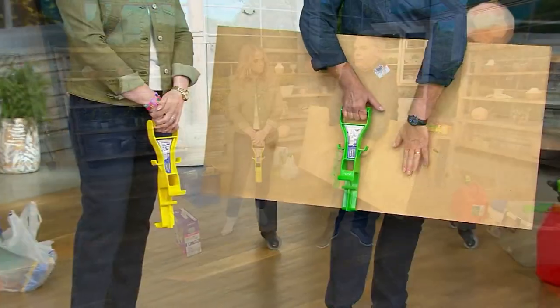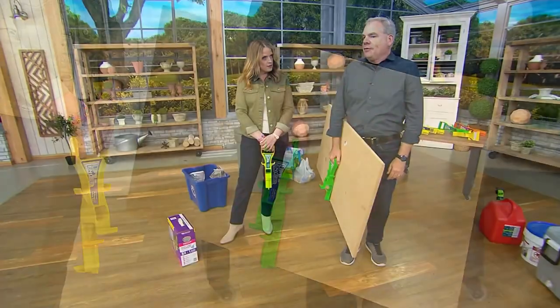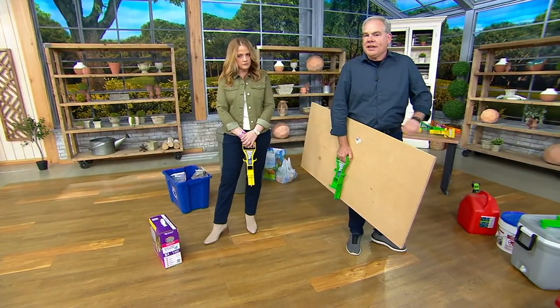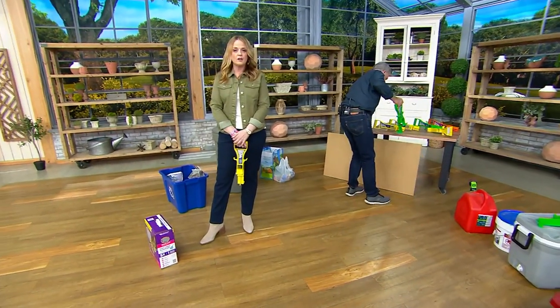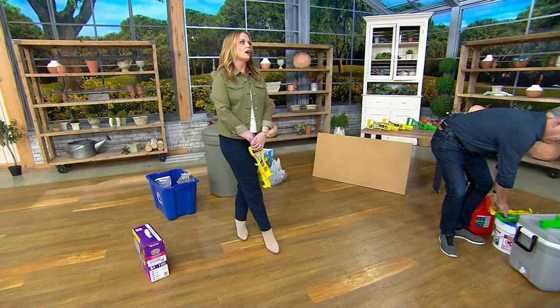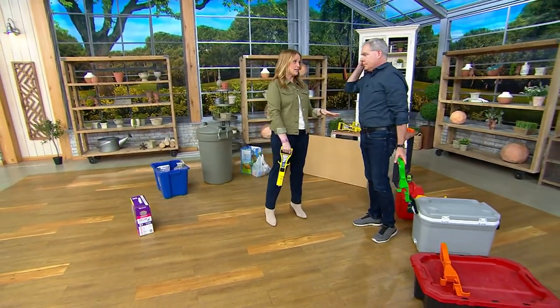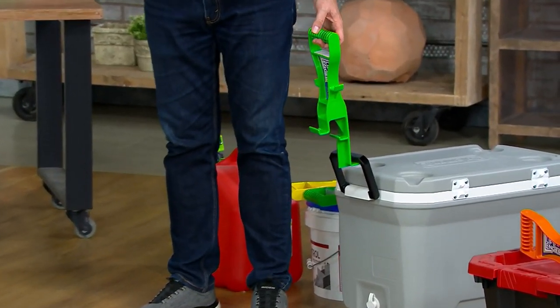Think about this — it's actually extending your arm. I can't reach the bottom of this, so it would be very difficult for me to carry on my own, but with the Lift Lender, watch how easily I can do that. It's extending the arm, and remember you're getting five different points of contact. You're getting a set of two — keep one in the garage, one in the basement. As a military child who has moved 30 times in her lifetime, anything you can do to make that move more comfortable, let's do it.